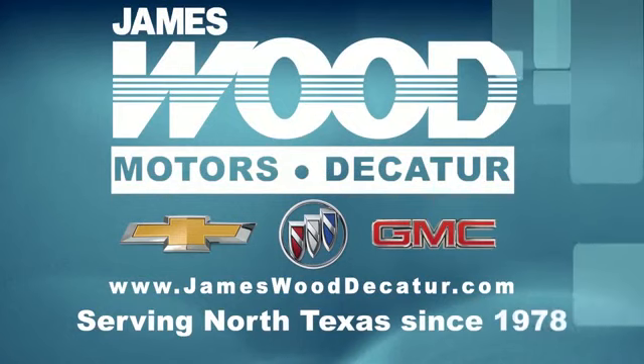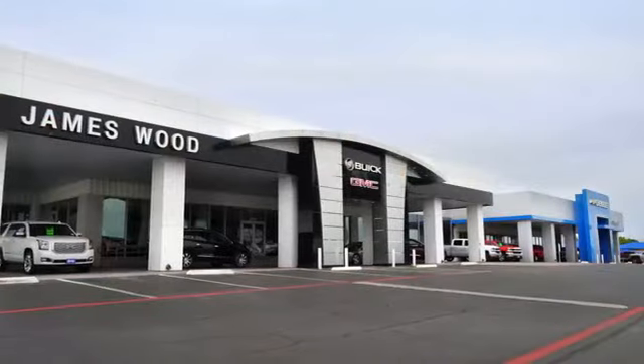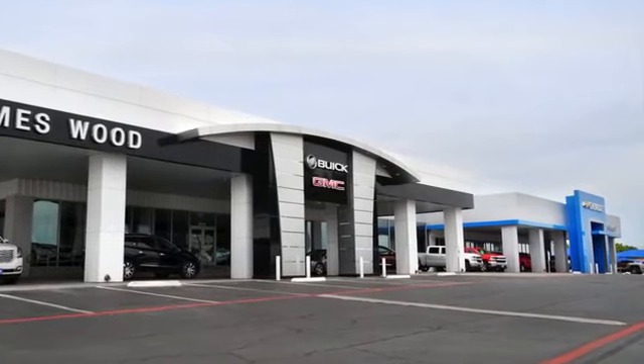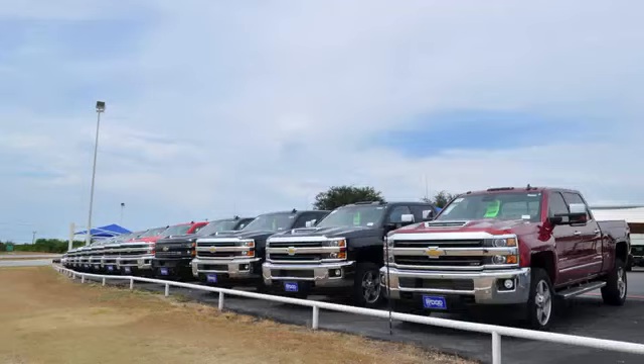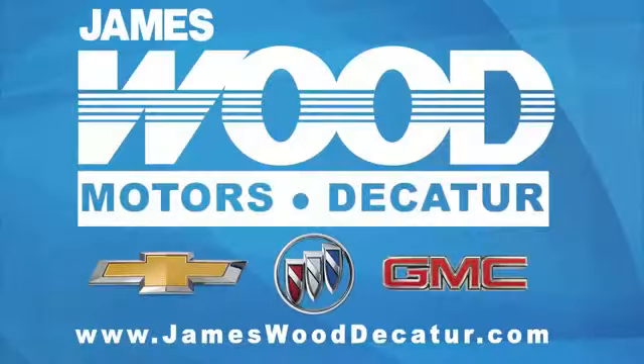We've been serving North Texas since 1978. We have built our business for nearly 40 years on treating our customers right. We're here for you for the life of your vehicle. The next time you're looking for a new or pre-owned vehicle, come visit our family at James Wood Decatur.